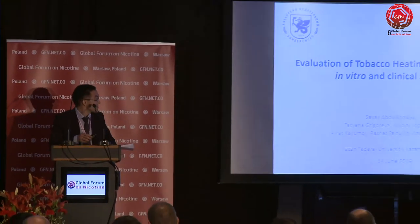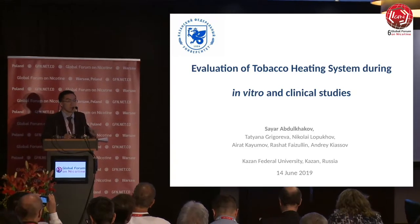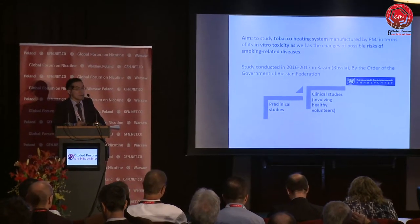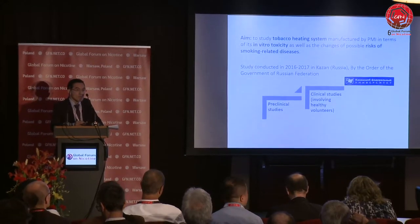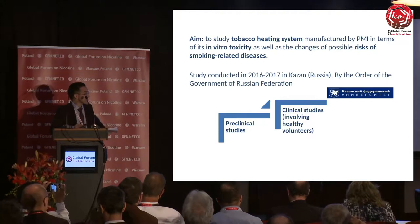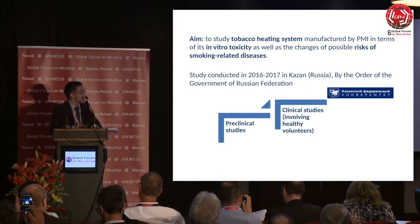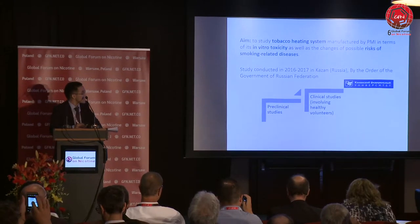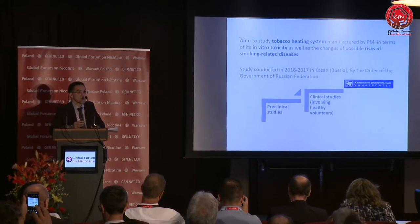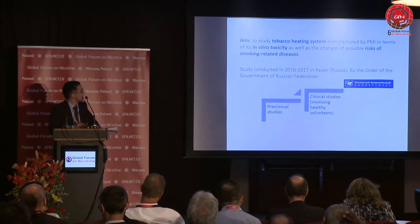Good afternoon, dear colleagues. First of all, I would like to thank the organizing committee for giving this wonderful opportunity to present the results of our study. The study I'm going to talk about was conducted in 2016-2017 in Kazan at Kazan Federal University, one of the largest cities of the Russian Federation, and it was commissioned by the government of the Russian Federation to clarify some points of tobacco heating system products.